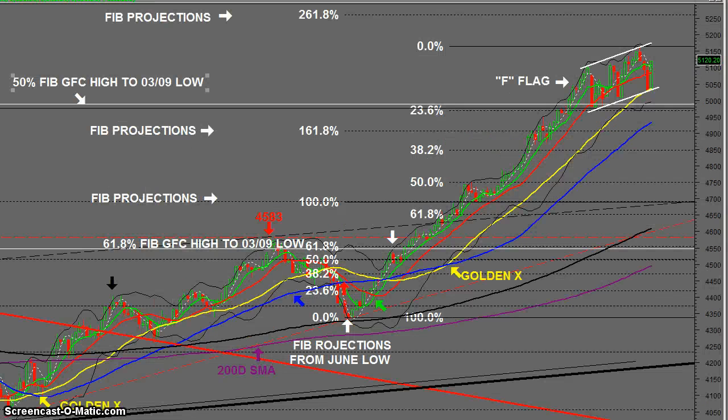Okay, we're back here again with the XJO, and it's just a few observations on the chart. This white line here is the 50% from the GFC high to the March low, and it's had quite a few shots at getting through this before in the past — I think either three or four times. So this will either be the fourth or the fifth time, and we can see it's come up through it, come back, retested it a few times, and come back close.